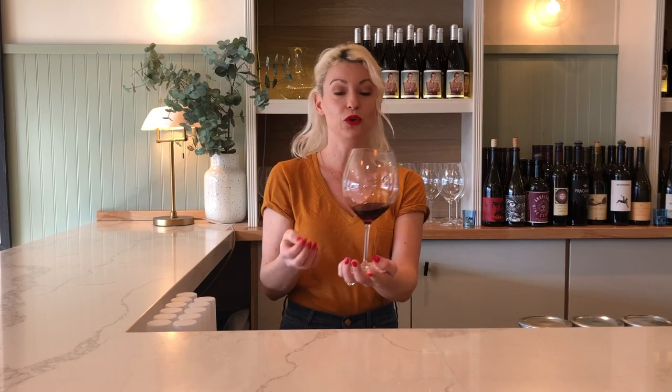Step one: hold, smell, and swirl. Hold your wine always by the stem of the glass, not the bowl. If you hold it by the bowl, you're going to affect the temperature of the wine. White wines are served optimally around 50 degrees, and red wines are served a little bit warmer at about 65 degrees, just under room temperature.